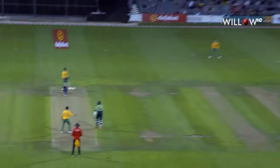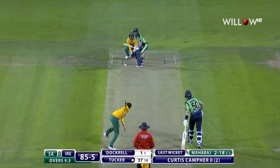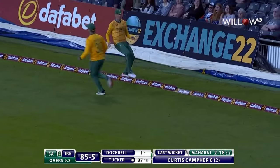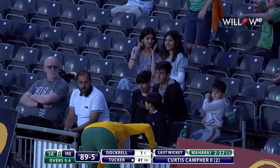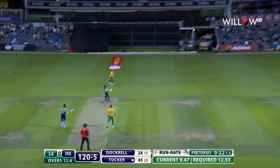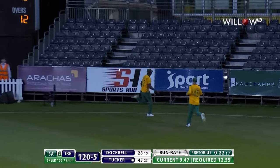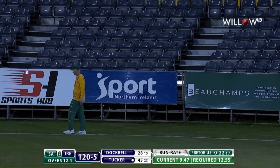On the sweep, shuffles across. Maharaj tries to fire it in full and straight, and Tucker was good enough. Well, he's going to get four for that. He's hit it really well. Giedi's there, and he's not. That'll do for Ireland, it's four.